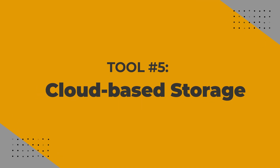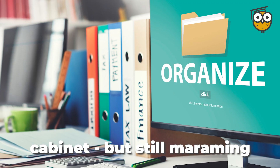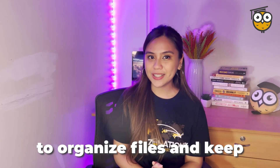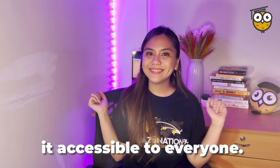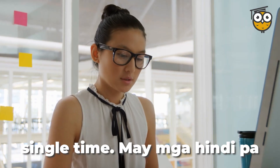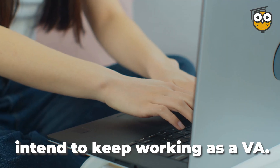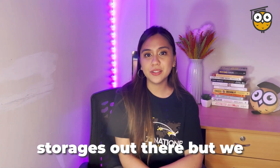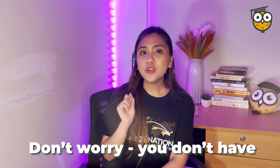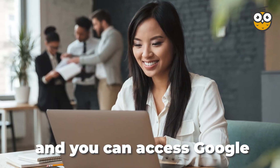Number five: Cloud-based storage. It's a world without printed documents stuck in a file cabinet, but there are many important documents that need to be stored on the internet. Cloud-based storage helps organize files and keeps them accessible to everyone. It's a much better way to share files because you don't have to upload or download them every single time. We encourage you to start with Google Drive as it's the most common one used. You don't have to subscribe or pay anything — all you need is a Gmail account to access Google Drive for free.